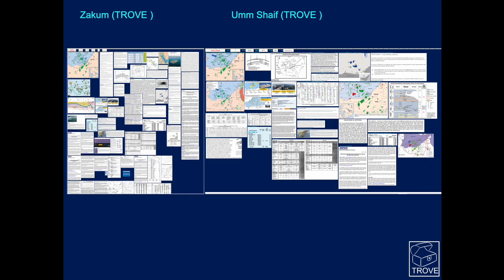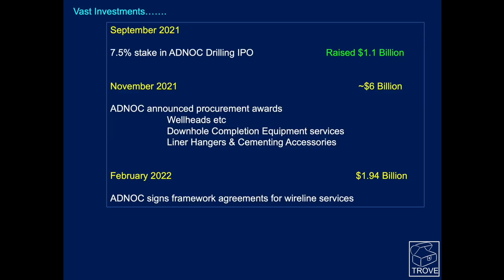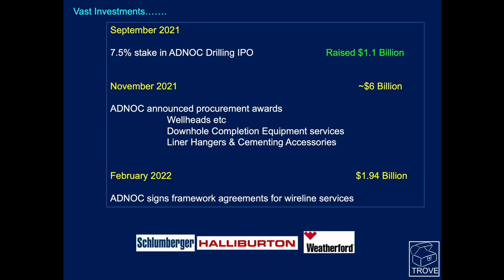This is where we get the material from — our entries for Zacham and Umshafe from Trove. There's lots of information to pull on and huge investments. In September 2021, ADNOC had an IPO and sold over a 7.5 percent stake in the company to raise 1.1 billion dollars. As of November 2021, procurements and awards were made for wellheads, downhole completion equipment, liner hangers, and cementing accessories. Then in February 2022, framework agreements were signed valued at 1.94 billion dollars, awarded to Schlumberger, Halliburton, and Weatherford.